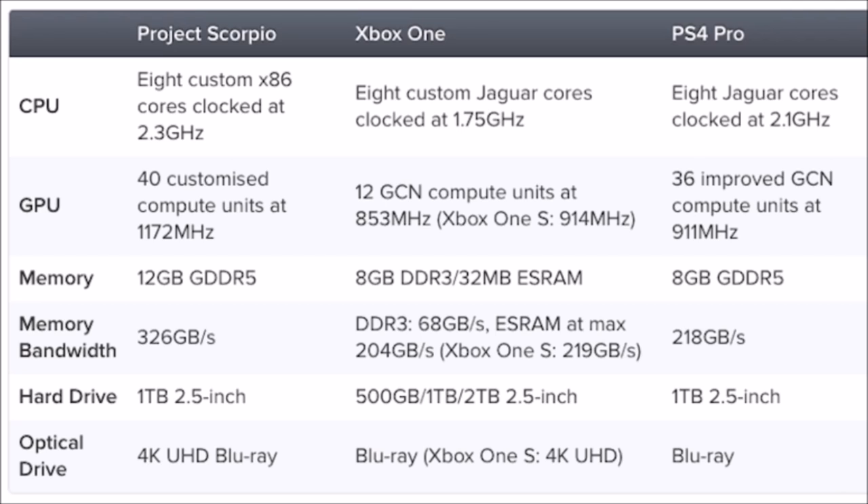For the GPU, Scorpio has 40 customized compute units at 1,172 MHz. The Xbox One has 12 GCN compute units at 853 MHz, and the PS4 Pro has 36 improved GCN compute units at 911 MHz — so Project Scorpio has a definite advantage. For memory, Scorpio has 12 GB of GDDR5 RAM, which is the best memory system ever on a console. The PS4 Pro only has 8 GB of GDDR5, and the Xbox One uses DDR3 with 32 MB of eSRAM.